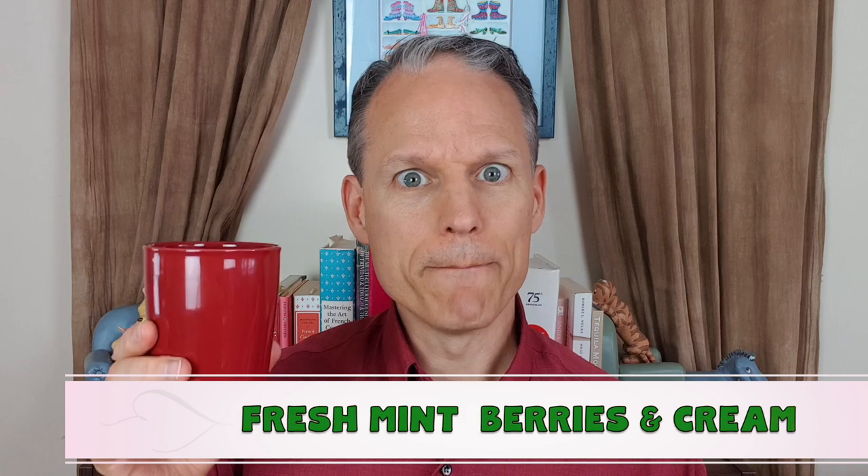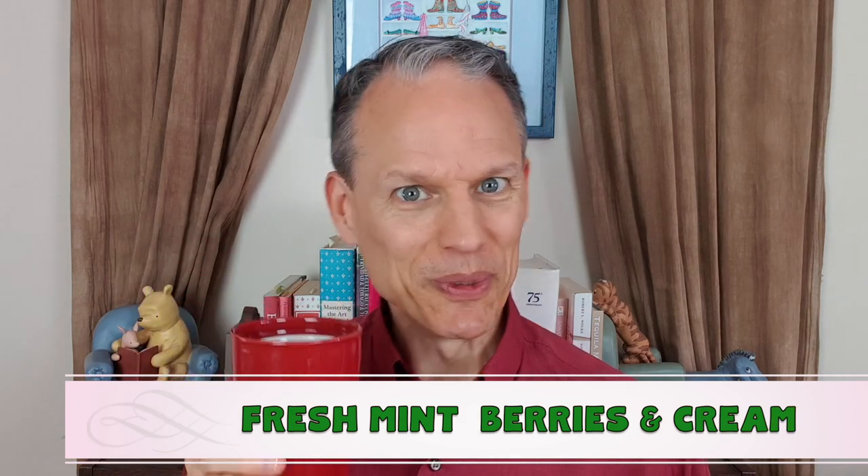Welcome back to the tea of the day. Today I've got a brand new herb that I got from my herb garden. It's called mint berries and cream. Sounds tasty. Let's give it a shot.